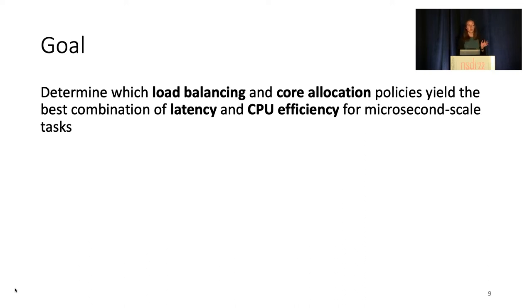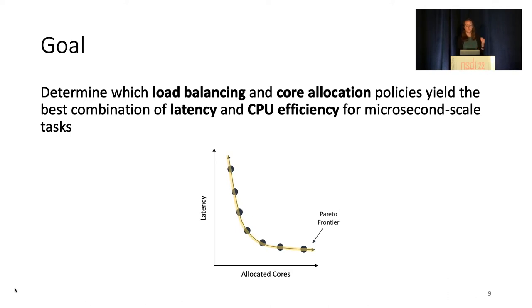Given that both load balancing and core allocation incur overheads, this question essentially asks how we should spend those overheads most effectively. And with microsecond-scale tasks, these overheads can have significant impact. Ideally, we would like policies which lie on the Pareto frontier of efficiency and latency. In this graph, with allocated cores on the x-axis and latency on the y, we can imagine what the frontier may look like for a server running a single latency-sensitive application with the request load constant.